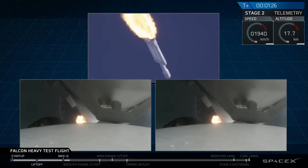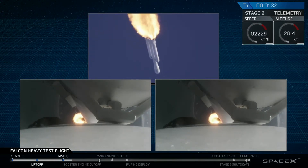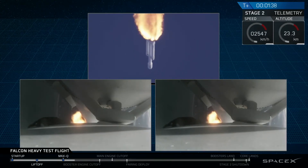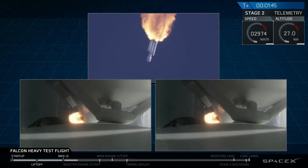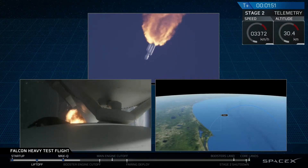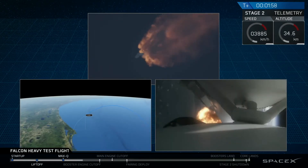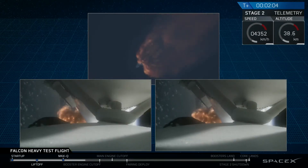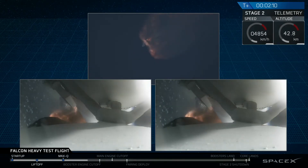We're past Max Q — the period of maximum loads on the vehicle. Next up, we'll be waiting for the side boosters to begin to throttle down prior to booster engine cutoff and separation, two and a half minutes into flight. GNC trajectory looks good on the Falcon Heavy. M1D engine performance is nominal. Side boosters have begun to throttle down in preparation for the upcoming shutdown.